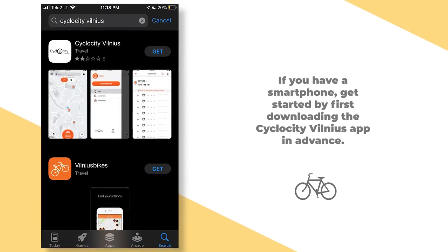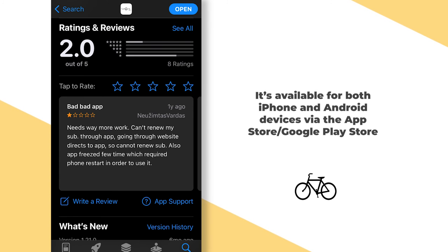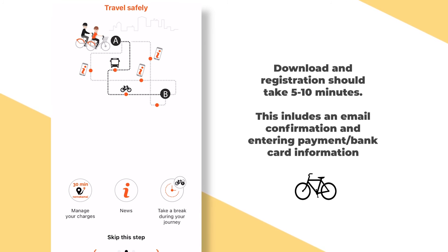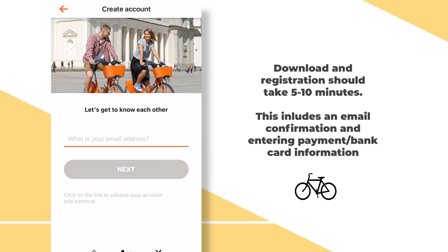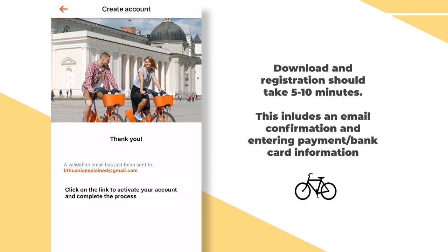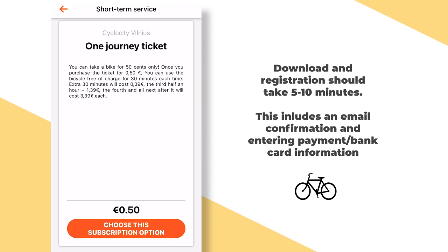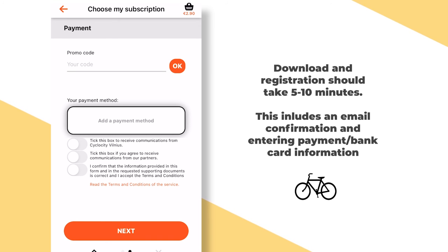Before getting to the station, we got the Cyclocity app on our phones, which is available for both Apple and Android devices. Download the app, get registered, and enter your payment information. Part of this process involves confirming your email, so be ready to do that too. It is possible to use these bicycles without a smartphone, but you will need a bank card that uses the Visa or MasterCard payment system — this is absolutely necessary.